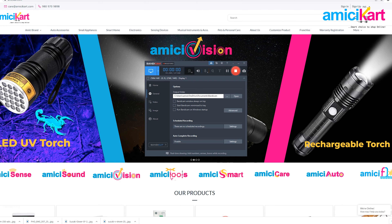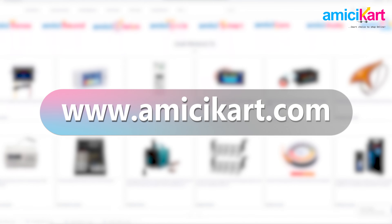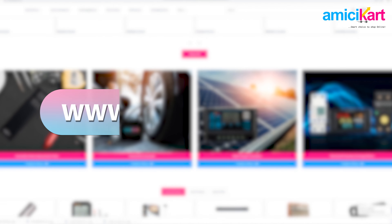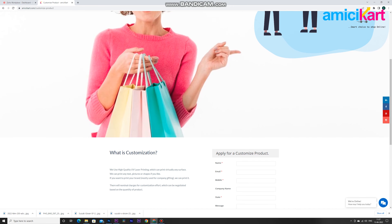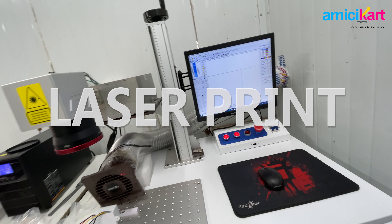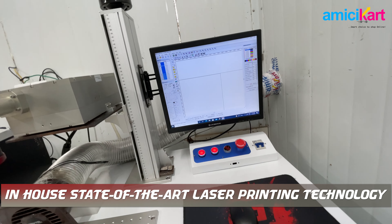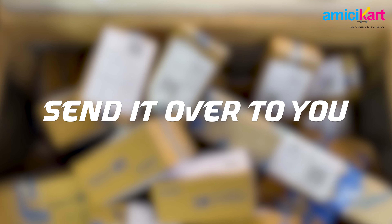When you order any product from our website www.amicicart.com, just scroll down and click on the option saying 'Customize Your Product.' On the next page, scroll down again, fill up the form with all the relevant details, and then just submit it to us. We would laser print that information using our in-house, state-of-the-art laser printing technology and send it over to you. It's that simple.